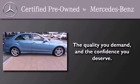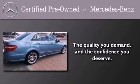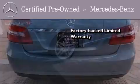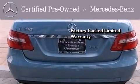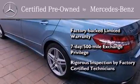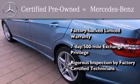This certified Mercedes-Benz isn't your typical used car. It comes with a 1-year factory-backed limited warranty with no deductible, a 7-day, 500-mile exchange privilege, and virtually every system was rigorously inspected by factory-certified technicians.